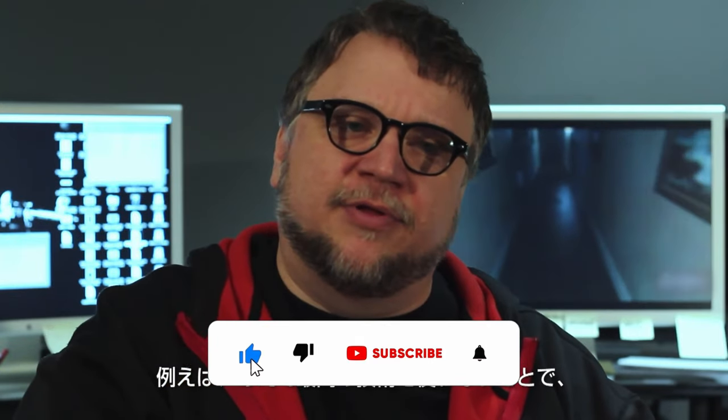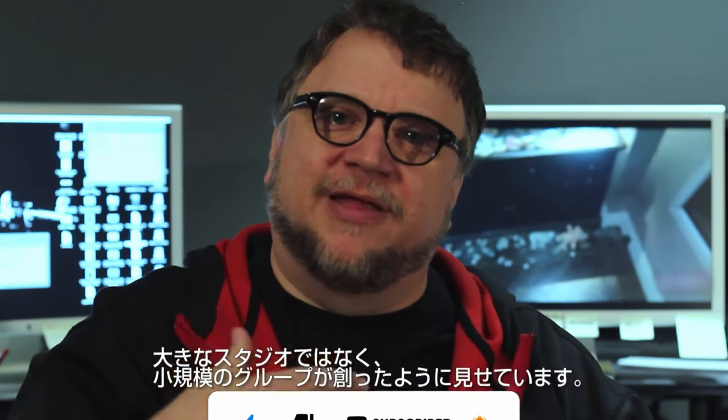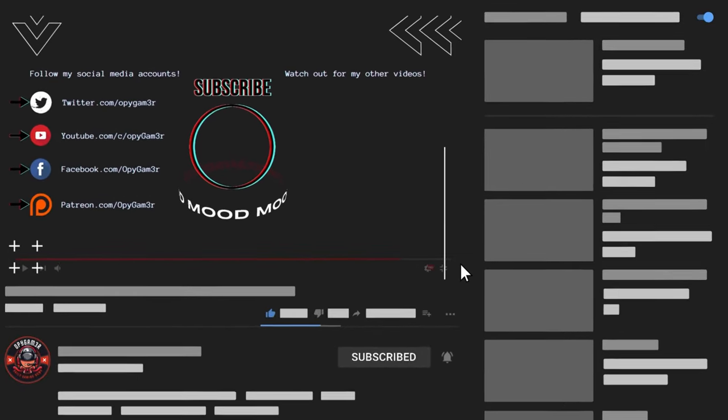I hope you guys enjoyed this episode. If you did, please do leave a like, as that will help me a lot to make more content like this. Also subscribe to the channel for your daily gaming news, and don't forget to hit the bell notification icon to never miss any future uploads. That's all from me now — I'll catch you next time.